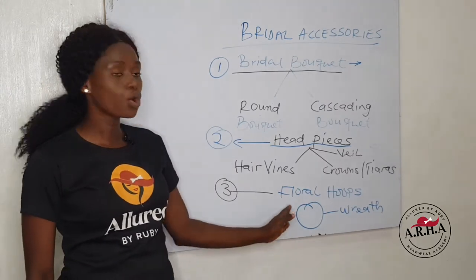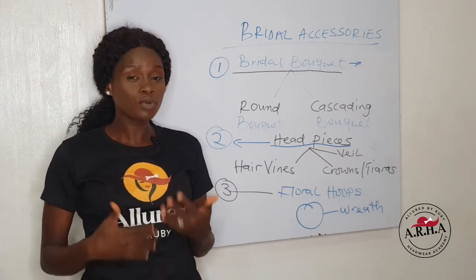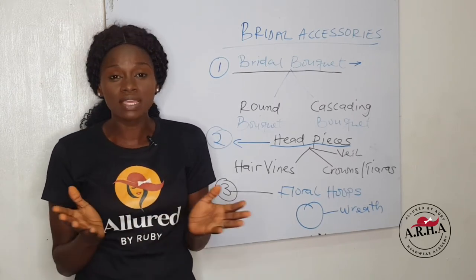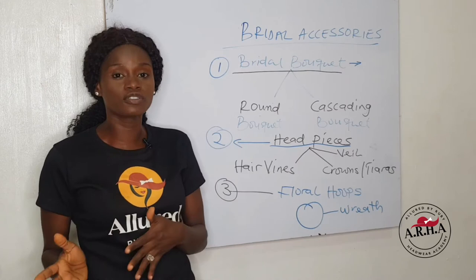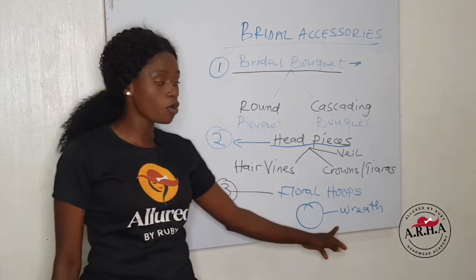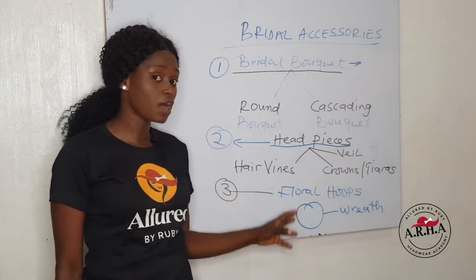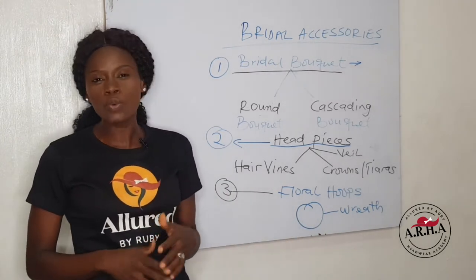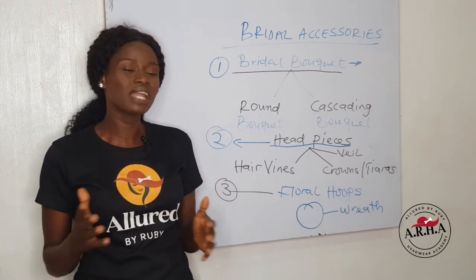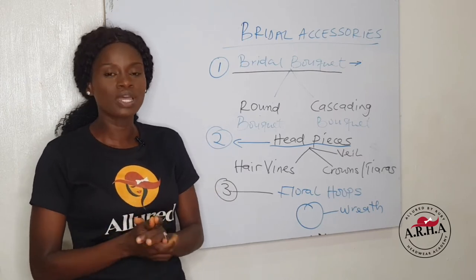Let's talk about floral hoops. A floral hoop is a circular flower mostly used by bridesmaids to make them very colorful and bright. It's mostly in wreath form — a circular type of flower. It's trendy and always very beautiful. You can have different types of floral hoops depending on your flower arrangement.